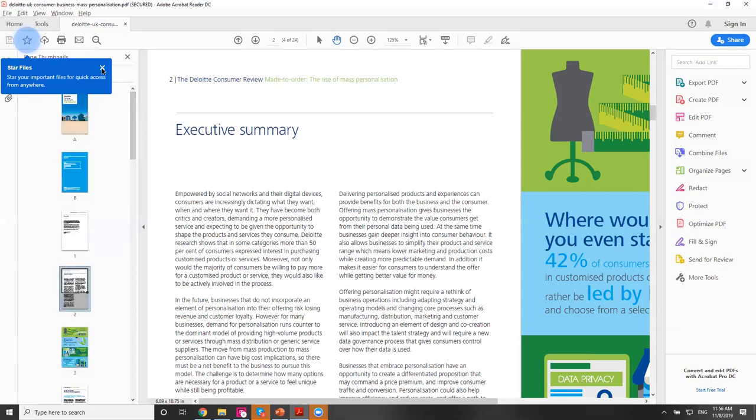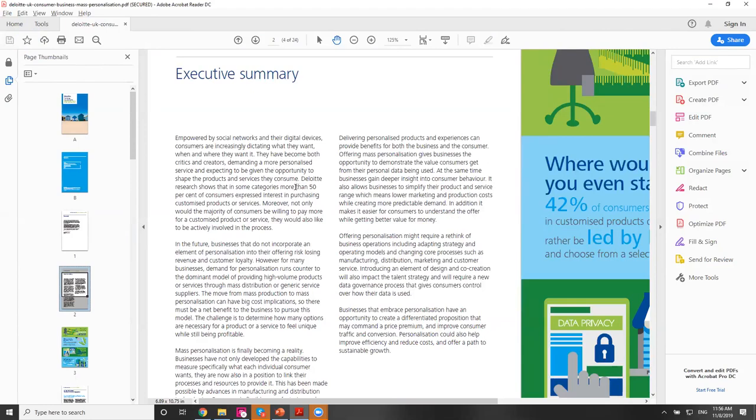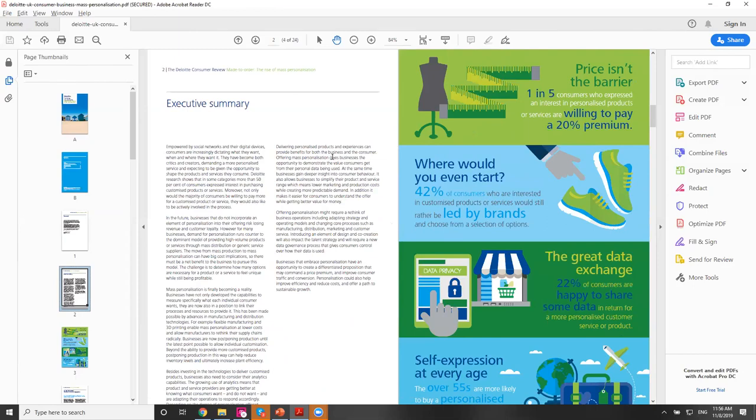The last item I'd like to share on my reading list — and anybody who reaches out to Gene or myself after the call, I'll send you a copy or let you know how to download it — is the Deloitte Consumer Review. They did a really interesting study on users' perceptions of customized products and what premiums users are prepared to pay. Key findings: price isn't the barrier. One in five consumers who expressed an interest in a personalized product or service are willing to pay at least a 20% premium. 42% of consumers are interested in customized products or services led by brands. So if you have an existing brand and want to expand on it, adding personalization or customization is really the way to go.